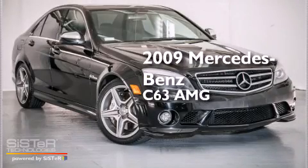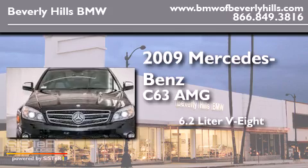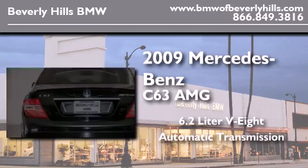This is a 2009 Mercedes-Benz C63 AMG. It has a 6.2-liter 8-cylinder engine and an automatic transmission.